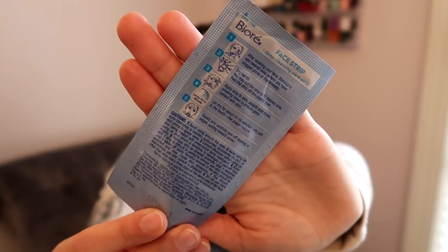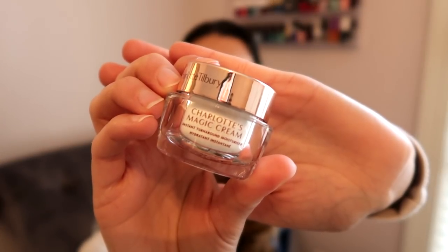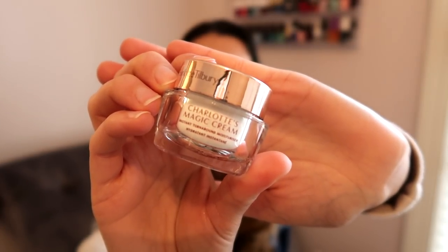The two items I didn't reach for were the Biore Face Strip and the Charlotte Tilbury Magic Cream Instant Turnaround Moisturizer. The main reason I didn't use the Charlotte Tilbury is I wanted to finish the Farmacy one before this, and I do want to film what it makes my skin look like. Since I know a lot of people are interested in this moisturizer — because I know I am — once I finish the Farmacy one I will reach for that.